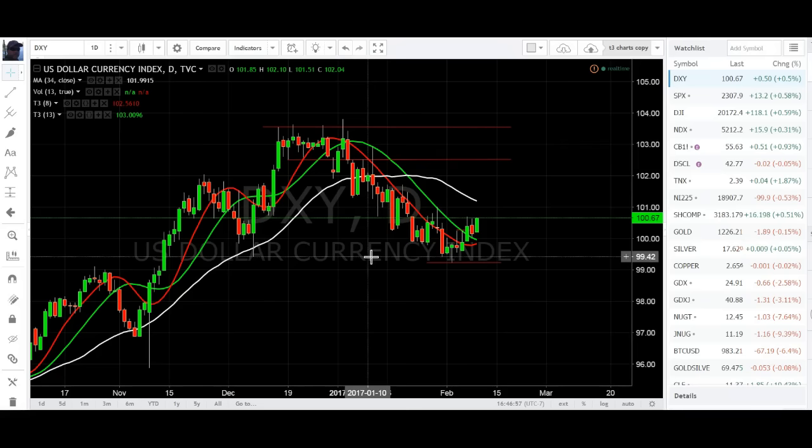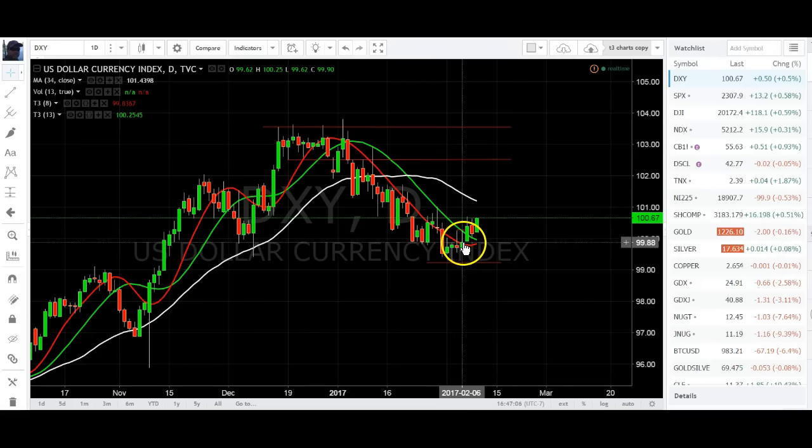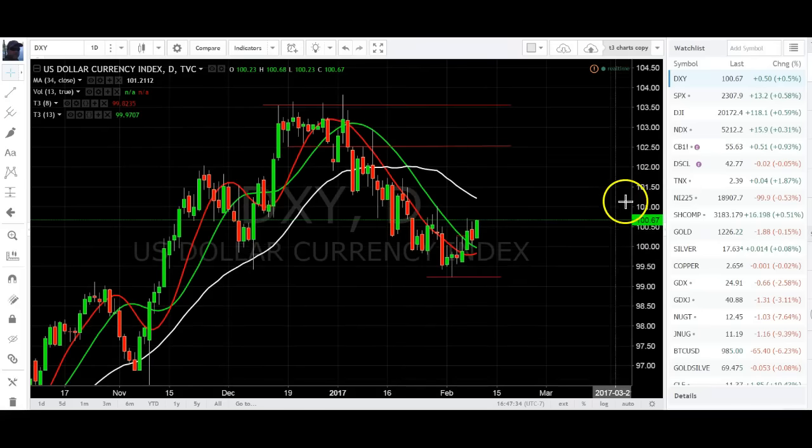We've got the dollar coming off the bottom here — we got a hammer. It came through the 8, closed below the 8, came through the 8, came down into the 8, and now we have support. Best buy right there. Next day came through and then followed through to come down into support. Today it's looking like it wants to keep going on up into previous lows, which is our resistance line. It's doing what it usually does — back and forth across the 8 and 13, back in for support, and then a flat top break coming in.